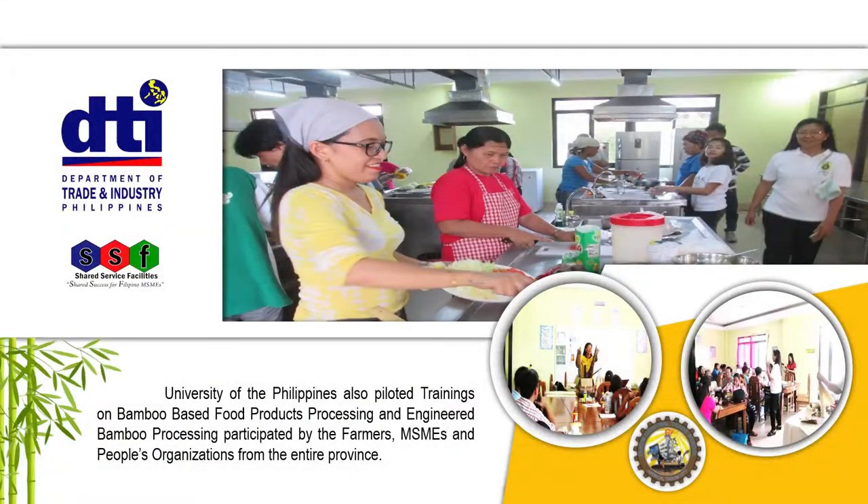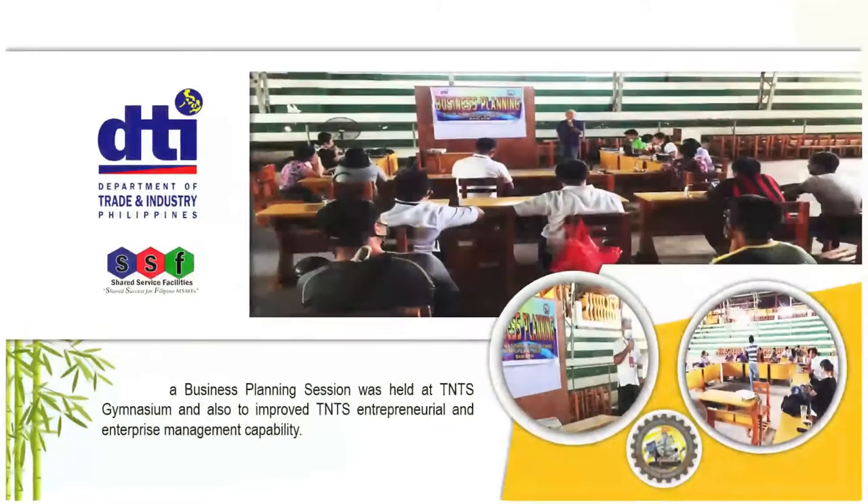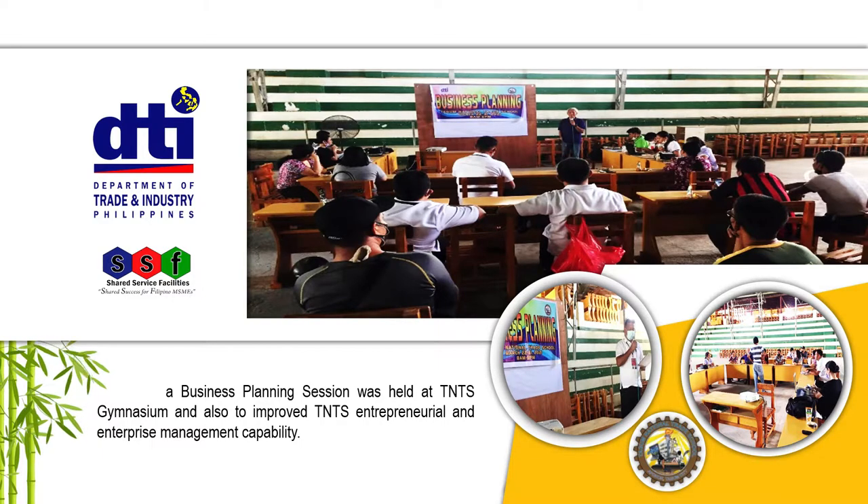The University of the Philippines also piloted trainings on bamboo-based food products processing and engineered bamboo processing, participated in by farmers, MSMEs, and people's organizations from the entire province. To set a clear direction for business operations under the SSF project, a business planning session was held at TNTS gymnasium, also aimed at improving TNTS entrepreneurial and enterprise management capability.